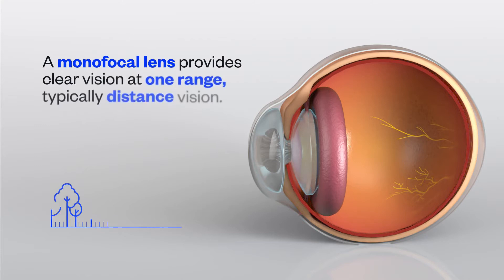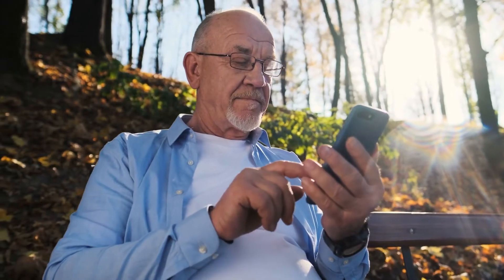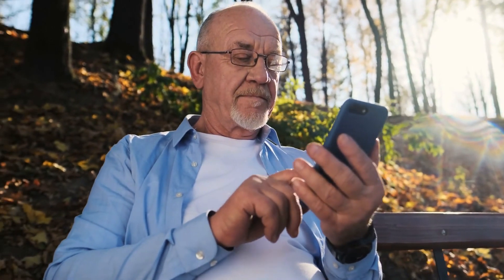A monofocal lens provides clear vision at one range, typically distance vision. Monofocal lenses only correct vision impacted by cataracts, and you'll still require glasses following surgery.